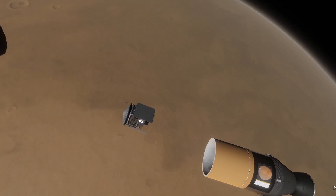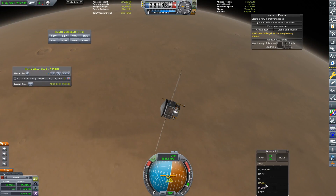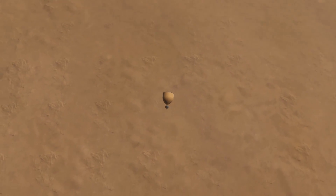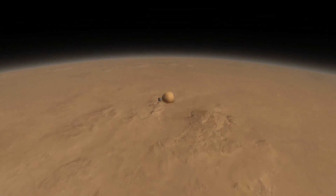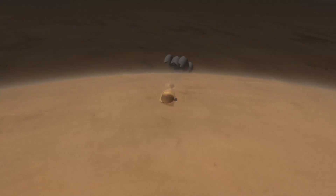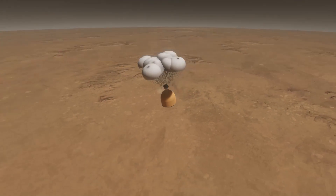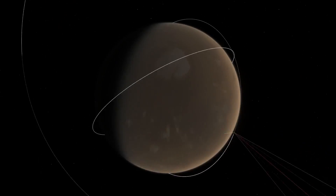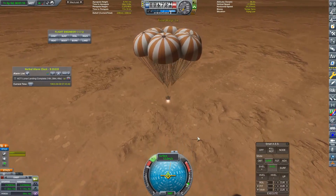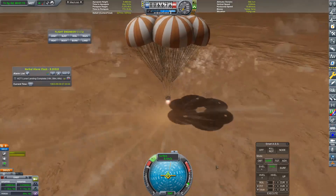Mars is relatively difficult to land on because the atmosphere is so thin that you can use parachutes, but you also need to use an engine. This went through so many tests in order to figure out the configuration of the parachutes using real chutes so that they didn't rip up in the atmosphere and managed to get our little lander safely down. Here we can see our drogue chutes have deployed, our main chutes have deployed, and we're still coming down at around 10 meters per second, so we are going to need that engine at the bottom to fire.